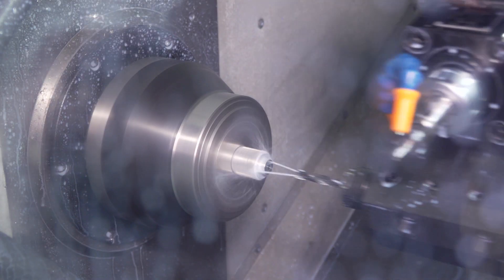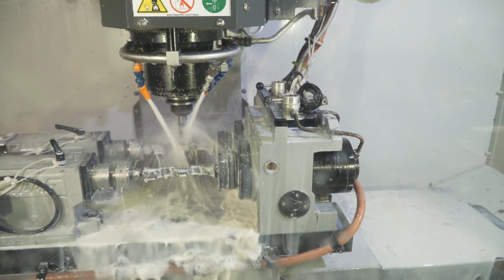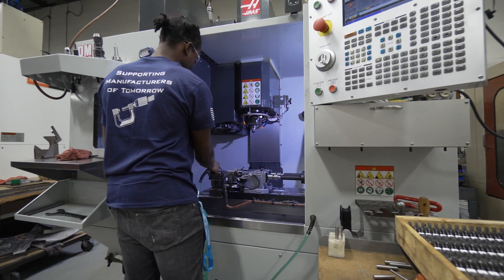The fastest growing part of our business is our low volume precision machining. Having the Y-axis lathes and the UMC 750 has helped us grow our business. The machines are more productive, and we have really good operators to set them up and run them too.